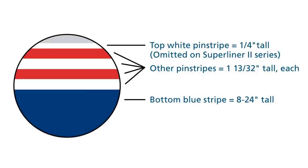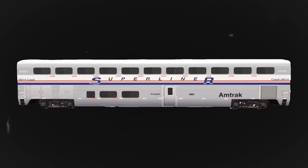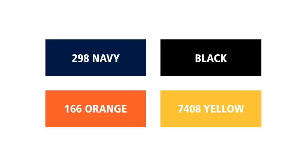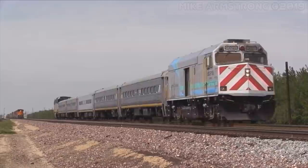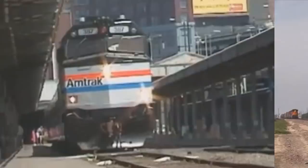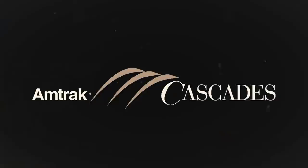On the Super Liner 2 cars, the top white stripe was omitted. Early Genesis locomotives had a silver face, while later units had a dark gray face. Printed on the side of passenger cars was Amtrak and either Super Liner or Viewliner. During this time, Amtrak was going through lots of rebranding based on service regions. Amtrak California's colors used 298 Navy, 166 Orange, 2408 Yellow, and black, along with the California Department of Transportation logo. A new scheme for Amtrak California's NPCUs would be created in 2013 as well.